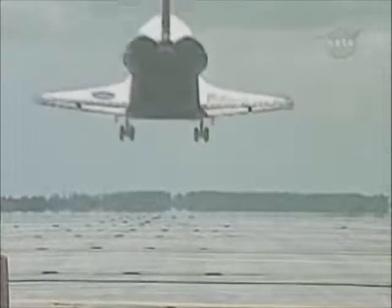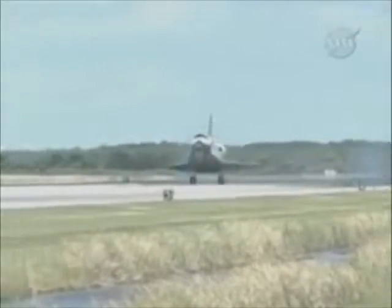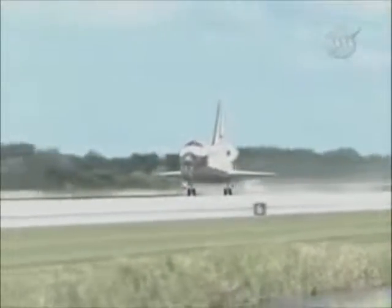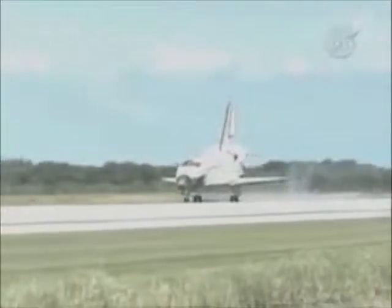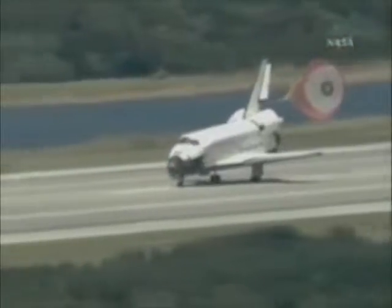Now let's take a look at NASA's glider landing, and pay particular attention to the sound of non-existent jet engines powering down after landing. Main gear touchdown. Nose gear touchdown. Deploying the drag chute to assess the conditions of the crosswinds on the orbiter as it rolls out on the runway.